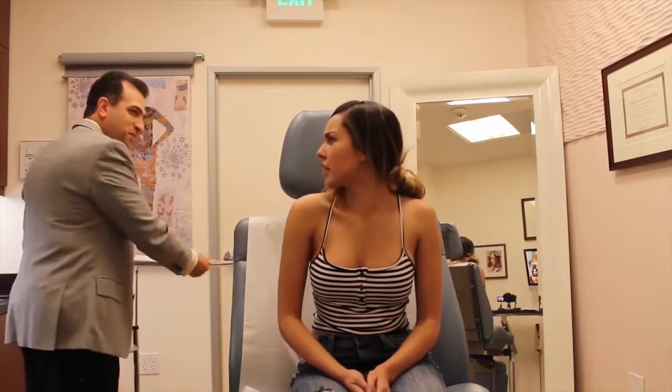Previously we prepared her underarm with a little bit of numbing cream to give her some comfort. Next, I'm going to sit her back and use some Botox to treat the area. Most people just use some ice and it is a little bit uncomfortable but very manageable.